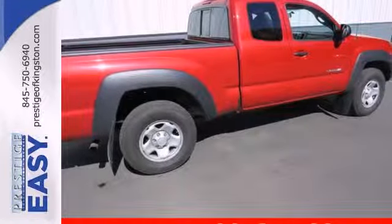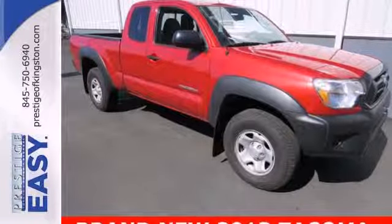Whether you need it for work or play, this Tacoma is ready for you. Come see it today.